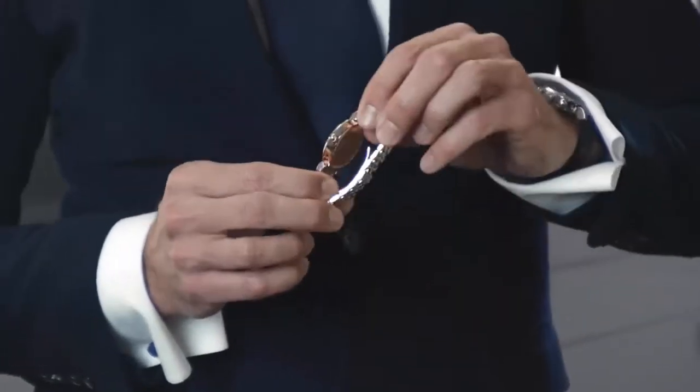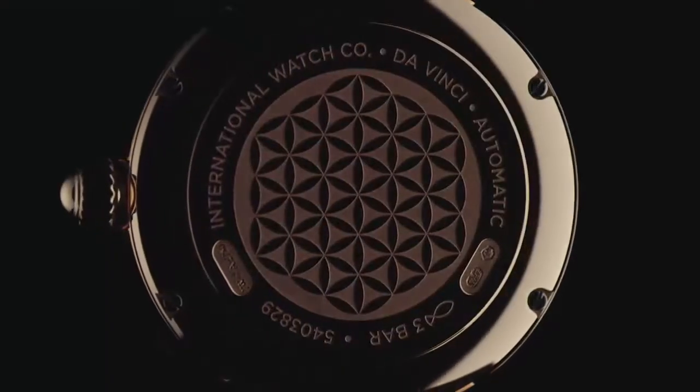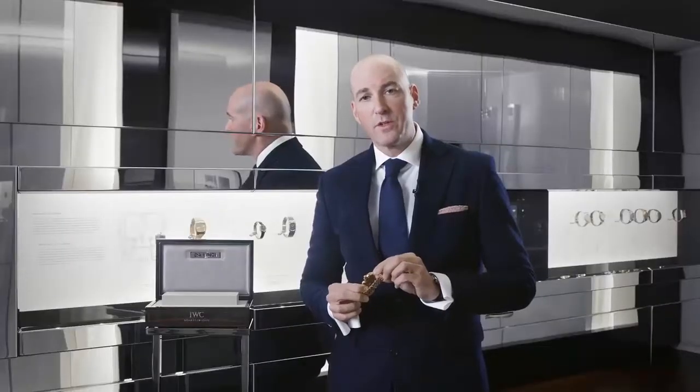On the backside of all the Ladies' watches, we find the beautiful engraving of the Flower of Life, which is a reference to the Code of Beauty.